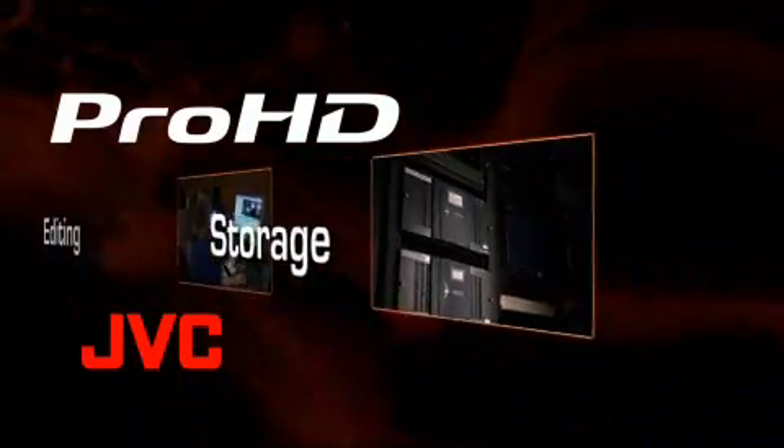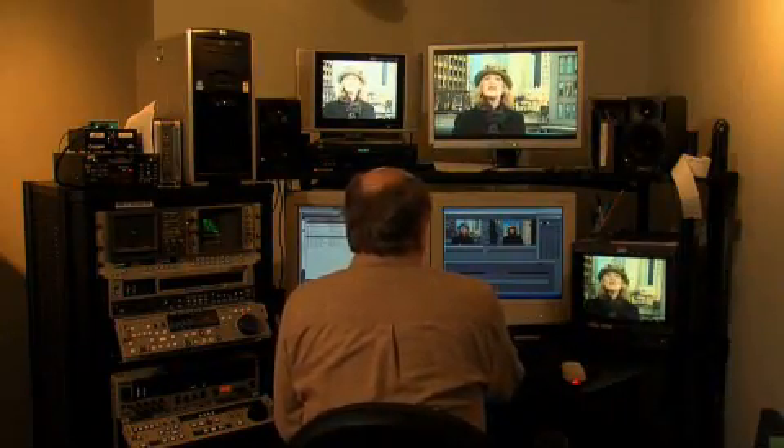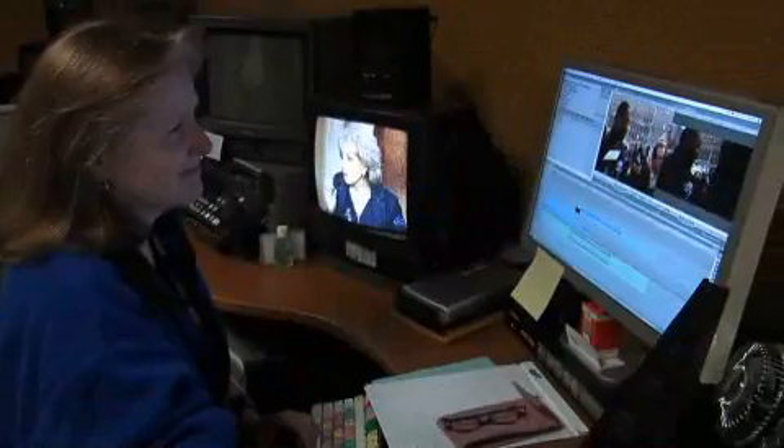You can leverage your existing facility investment — if you're editing 25-megabit DV files today, you can use the same infrastructure to edit Pro HD, just as they're doing at the ABC station in Detroit. 'At this stage of development, you don't have to invent anything for this system to work. One of the beauties of the JVC system is the ability to generate an ASI signal — relatively low bandwidth, it transports easier, edits easier, stores much easier, and it's a very friendly signal.'